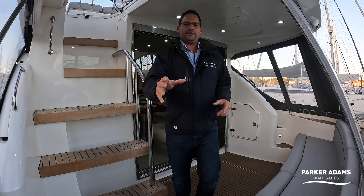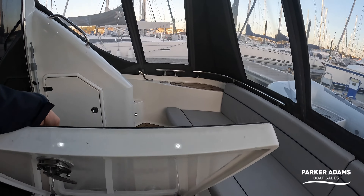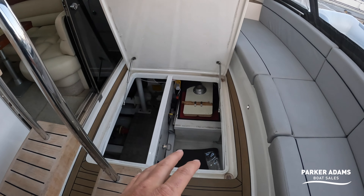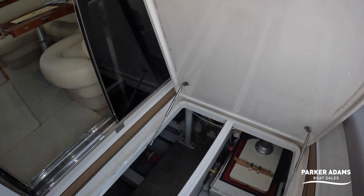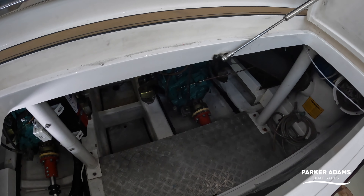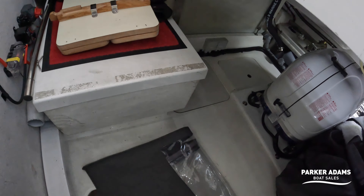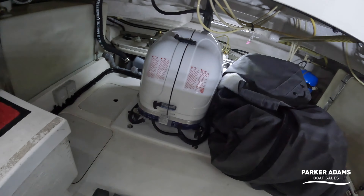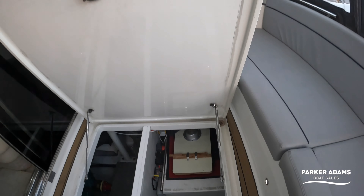One thing I love about the Phantom 40 is you have access to both the engines and this huge lazarette space from the cockpit area, so there's no need to take up the inside cabin to get to the engines. Inside, I've updated all the lighting to LED and we've replaced the cutlass bearings and all of the shaft seals. The boat has obviously been serviced and incredibly well maintained. Down in here there's a Fisher Panda generator that's recently been fitted, and Osmotech at Humble Point have done that work. There's a nice amount of space in the lazarette and it's all updated to LED lighting.